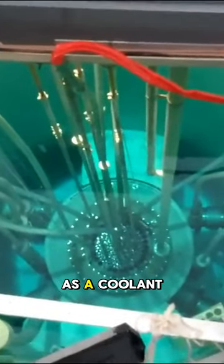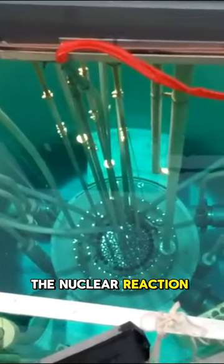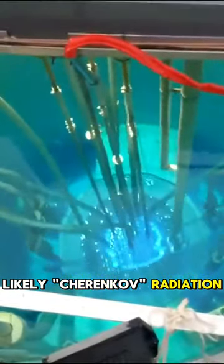Water is filled in the reactor as a coolant and neutron moderator, helping to control the nuclear reaction and absorb excess heat. The blue light glow after startup is likely Cherenkov radiation.